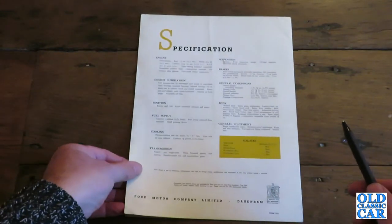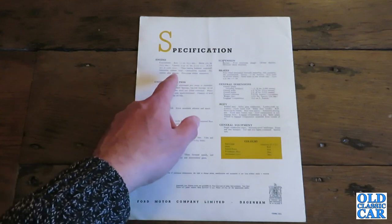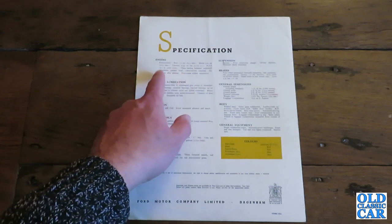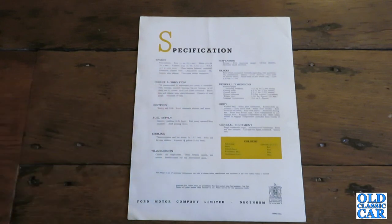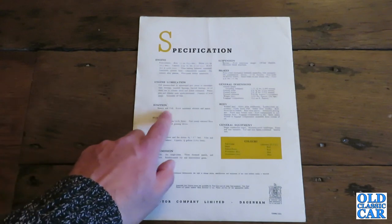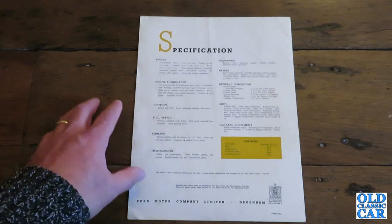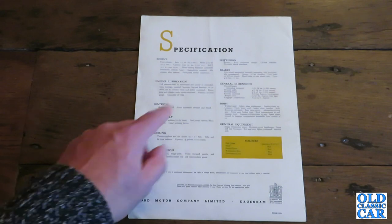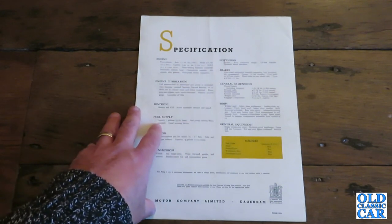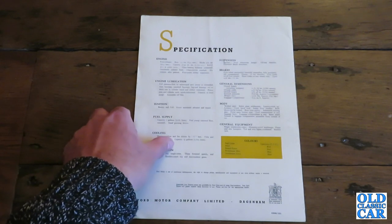On the reverse side we have the specifications. Four-cylinder, 1172cc, 30.1bhp at 4,000rpm and a three-bearing balanced crankshaft. Pressure-fed lubrication, ignition at six volts of course back in the day. At least it had a mechanical petrol pump. Transmission was three forward speeds. Suspension was transverse leaf springs — that dates back to the Model T with the transverse springing.